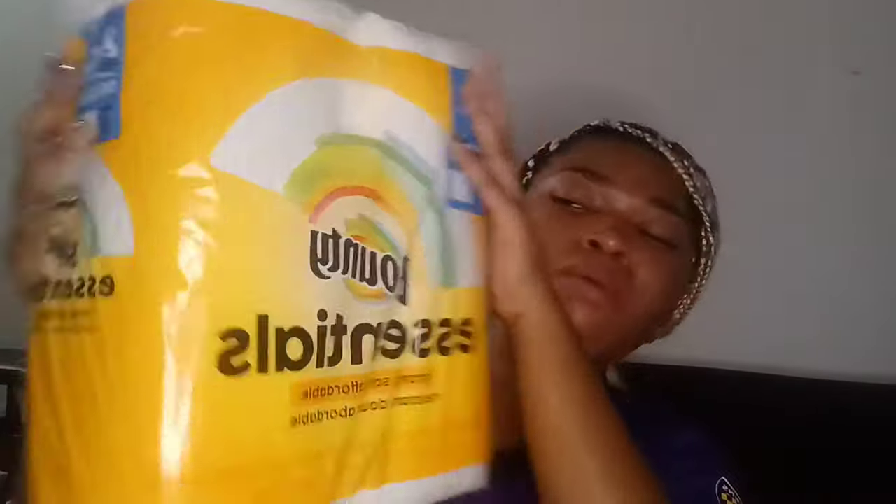Next I got some Bounty paper towels — super strong, soft, and affordable — 124 two-ply sheets per roll. I got two of them in one pack.